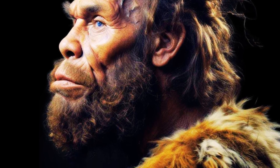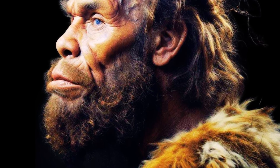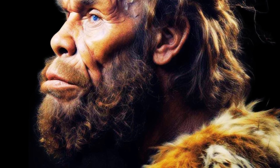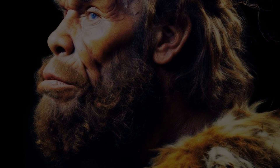Any claim that Neanderthals had a poor life expectancy is difficult to support when compared to other hunter-gatherer groups, despite physically demanding lives spent hunting woolly mammoths and straight-tusk elephants, and life-and-death battles with Stone Age hyenas, lions, and bears.